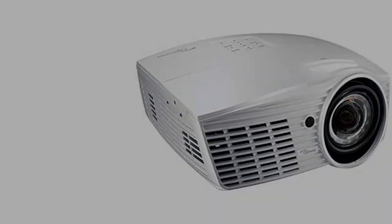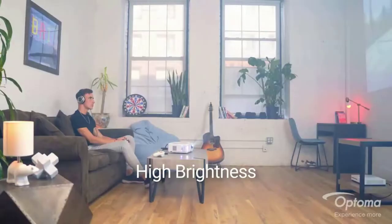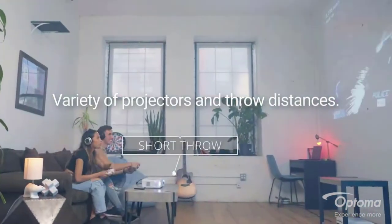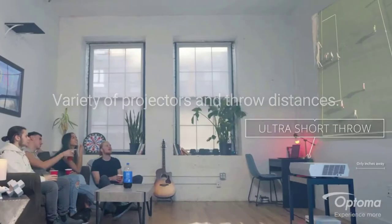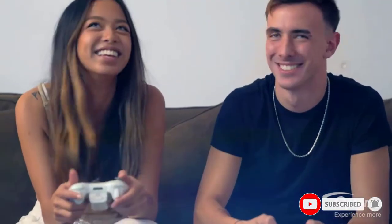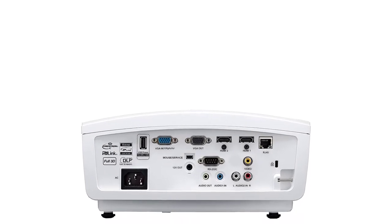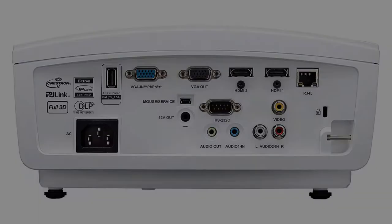Number two: the Optoma EH415ST projector for sports. This option offers a high number of lumens in brightness, flexible short-throw installation, and a beautiful picture with a high dynamic contrast ratio. These things make it one of the best projectors for sports bars. It performs well in environments where brightness and image quality are of the utmost importance, and its short throw distances to create large image sizes is also a plus.